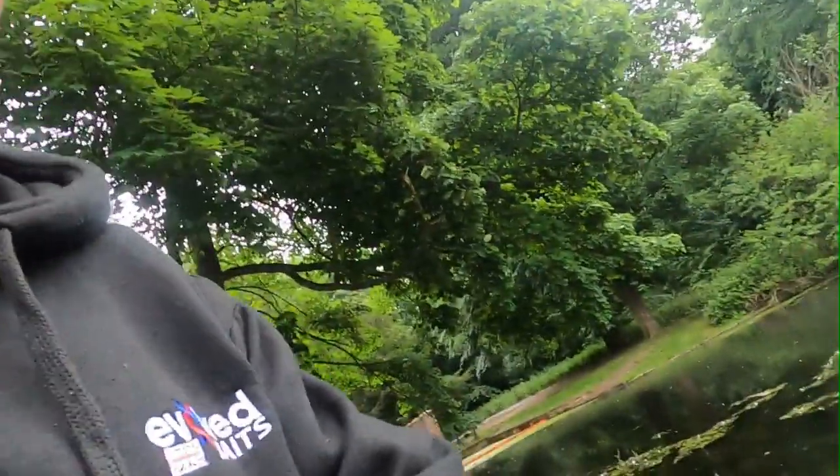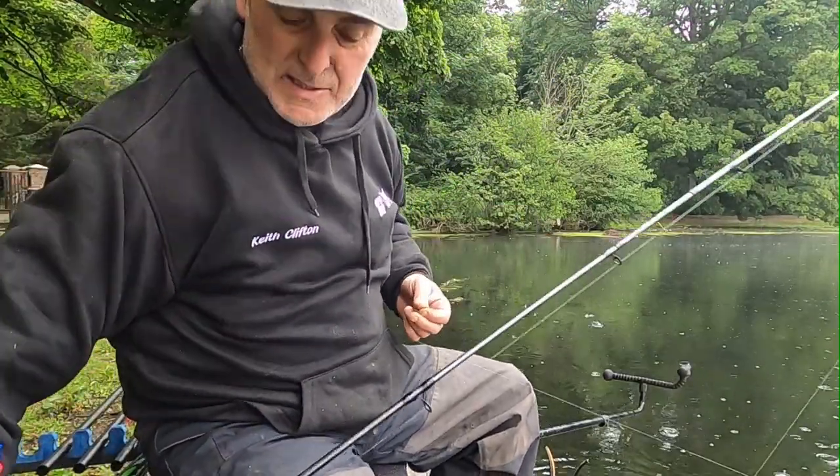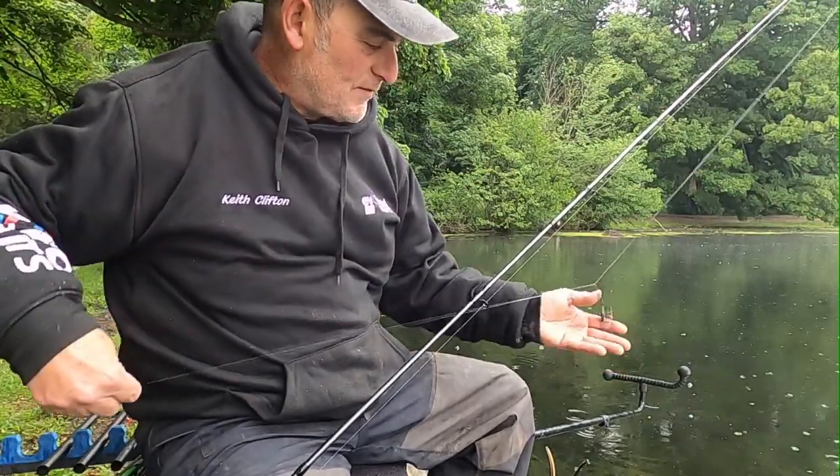Alright guys, I'll catch you in a bit. I'll show you my rigs later, and my feeder rig. Alright guys, bye for now. Right, as promised, I'll just show you my rigs on my feeder.